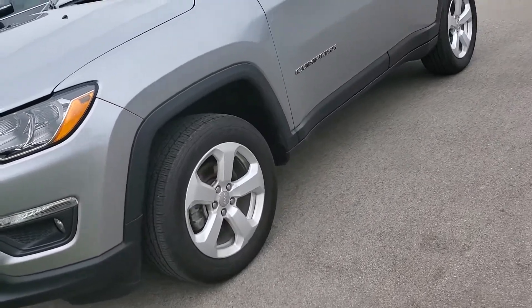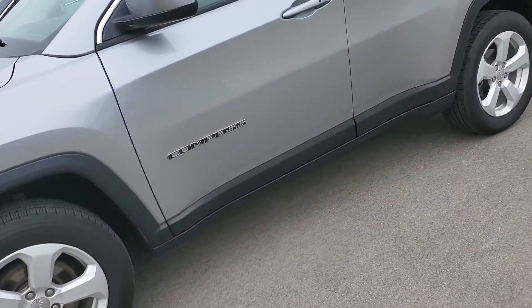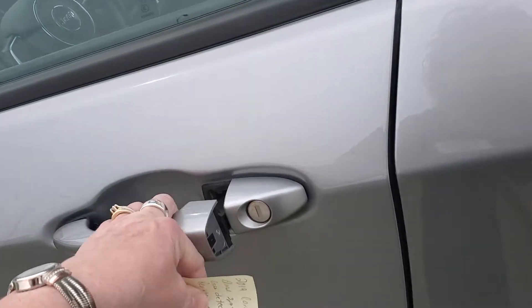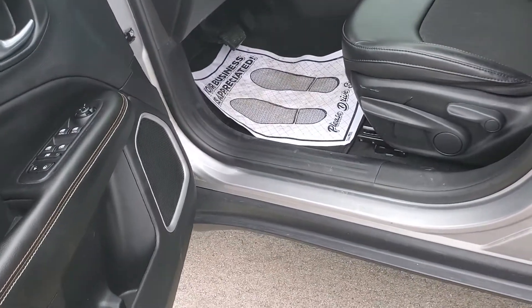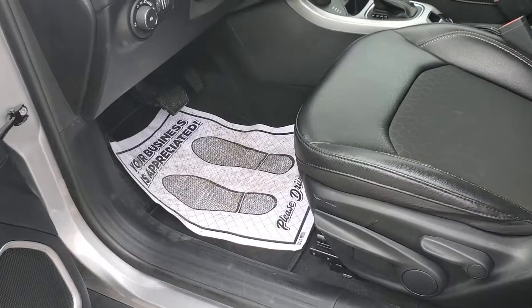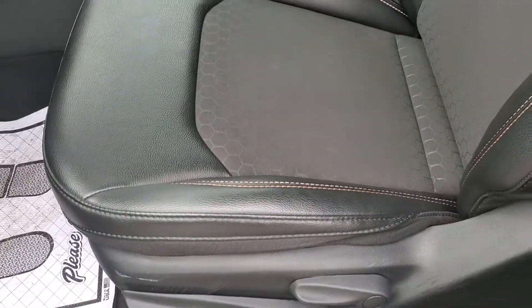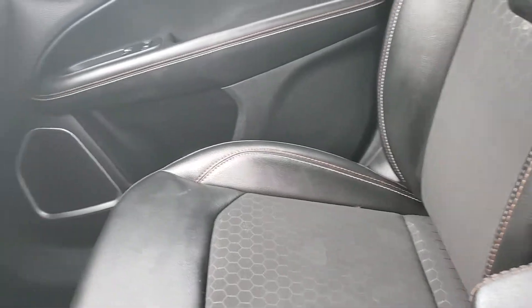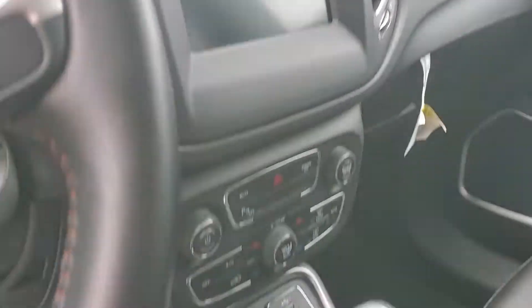Great curb appeal. It's got your blind spot sensors and cross detection — one of the really nice features. It's got a leather and cloth interior, rearview camera, lots of room, very spacious. We'll take a look at the outside and back as well.